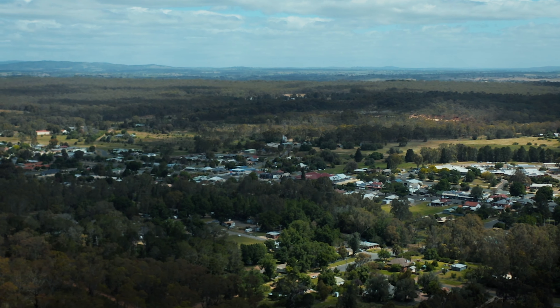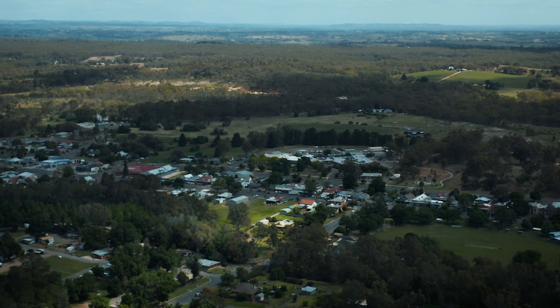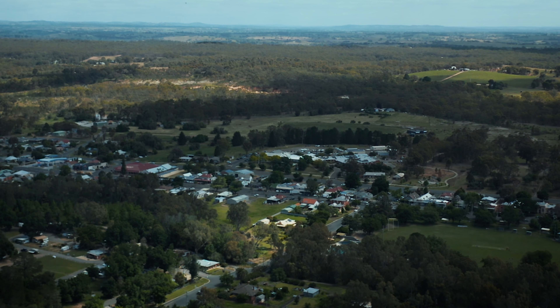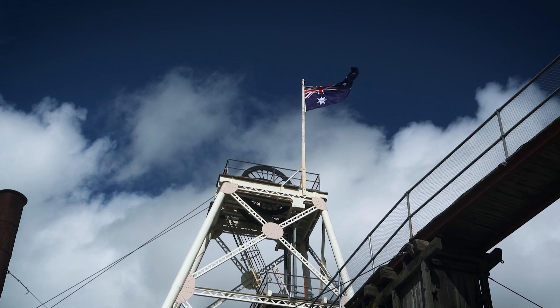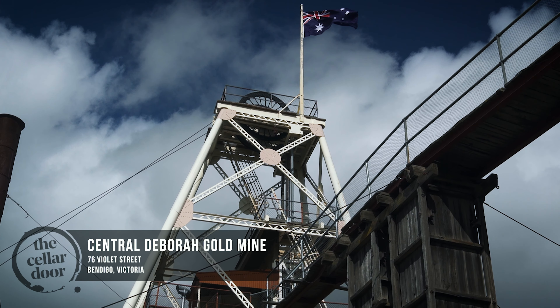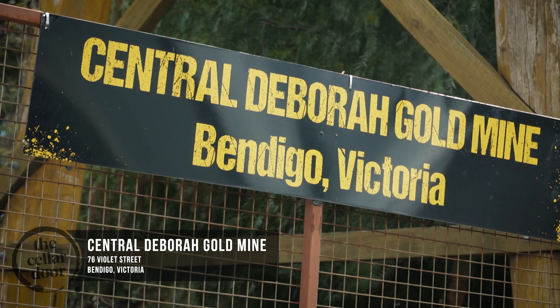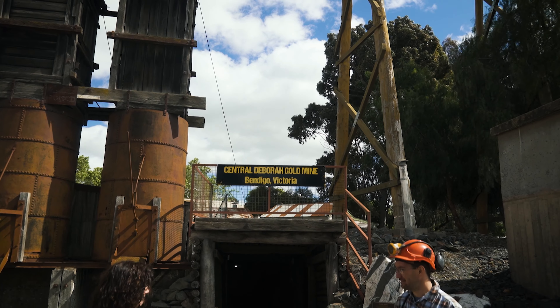It's a brand new season, so to kick things off we're in Victoria's beautiful Goldfields region, and I thought I'd head down to the local mine. Because after all, not only do I love wine, I'm a notoriously huge fan of gold and tunnels. Today I'm off to the Central Deborah Gold Mine right in the heart of Bendigo where I'm catching up with Mine Operations Coordinator Bill Allen.